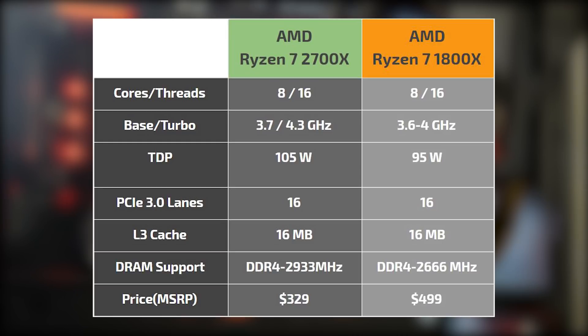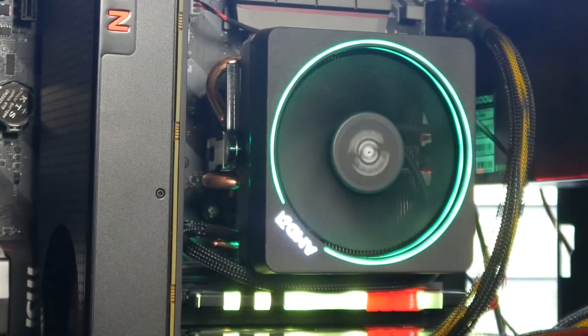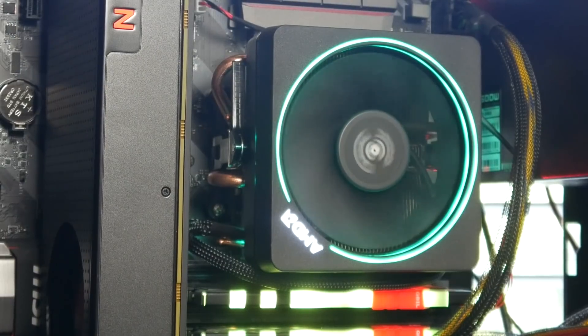Besides those changes, everything else is pretty much identical to the previous generation Ryzen 7 CPUs — same PCIe lanes, same L2 and L3 cache — but there's a big difference in price. The original Ryzen 7 1800X retailed for around $499 when it first came out, versus $329 this time around, and you get the included AMD Prism RGB cooler with the CPU, which is nice.